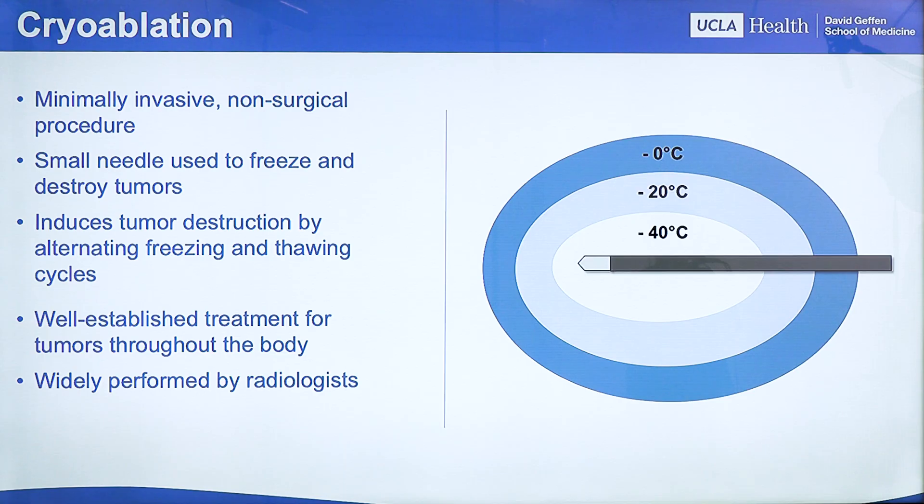Here we have a representation of a cryoablation needle and its associated ice ball. As you can see, in the area closest to the needle, temperatures reach as low as negative 40 degrees Celsius.